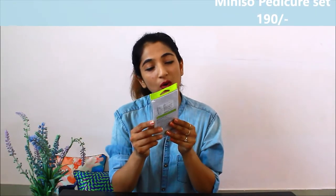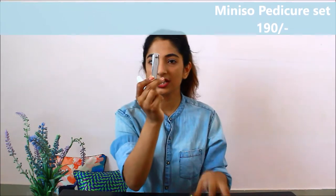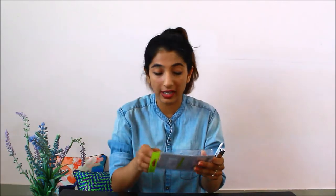Moving on, my fifth product is this Miniso Pedicure Set. You have a nail cutter, and then there's a nail filer — very tiny, good for traveling, very compact. There's also a toe separator for pedicure time: when you need to put nail paint, you put it between your fingers so you can apply your nail paint easily.